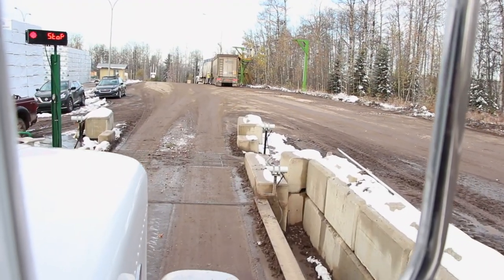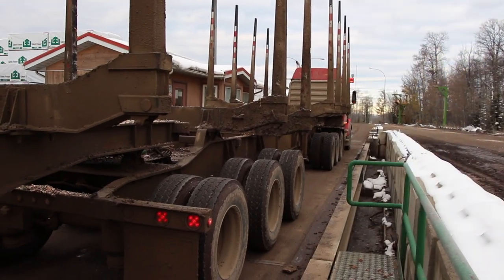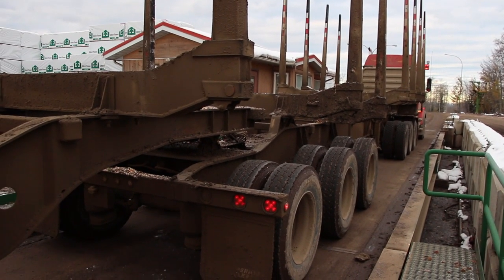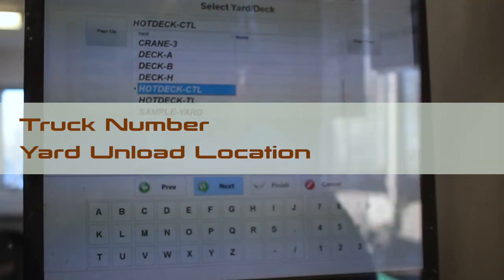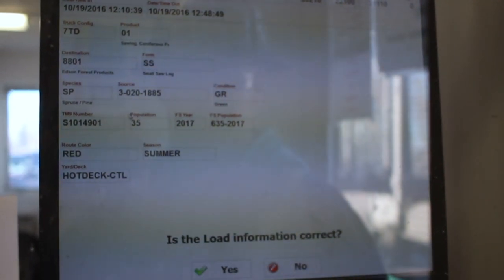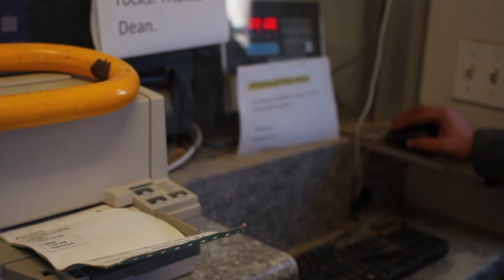Approach the scale slowly, exiting your cab using three points of contact and wearing all required PPE. Enter the scale house, return to the computer, and enter the following: your truck number and the yard unload location. Now review all your load information. If correct, slide the ticket into the printer. Ensure it is positioned correctly, then click yes.